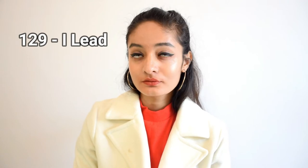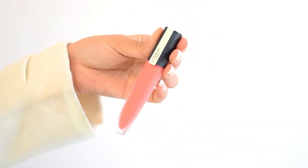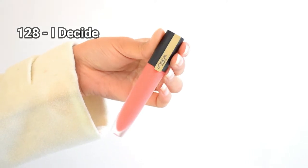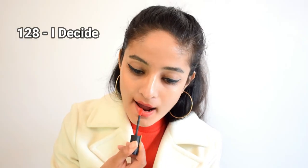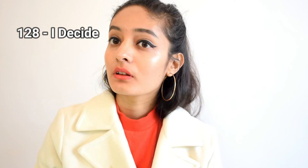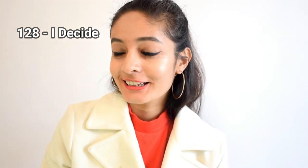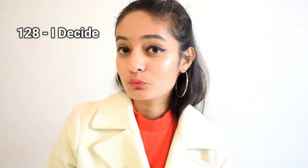The next shade is 128 Eye Decide. Every makeup lover needs a wide variety of pinks since they can be used to create so many different looks. This one is a darker pink that would complement both darker and lighter skin tones. It would be perfect for festive and wedding looks since it's very dressy, and great for Instagram pictures too.